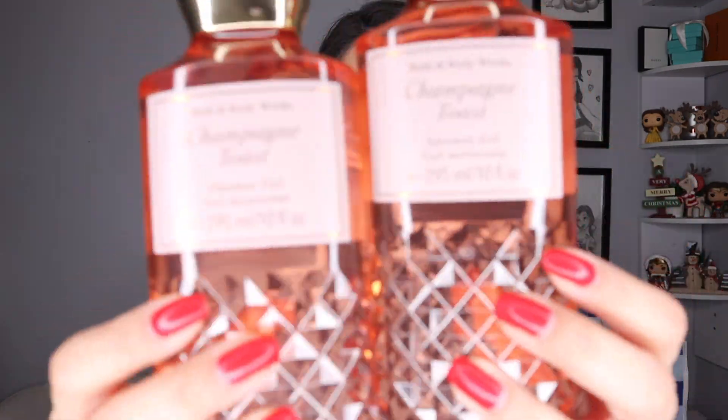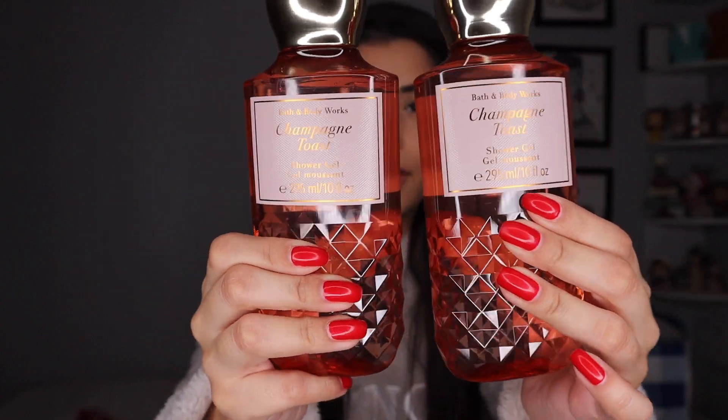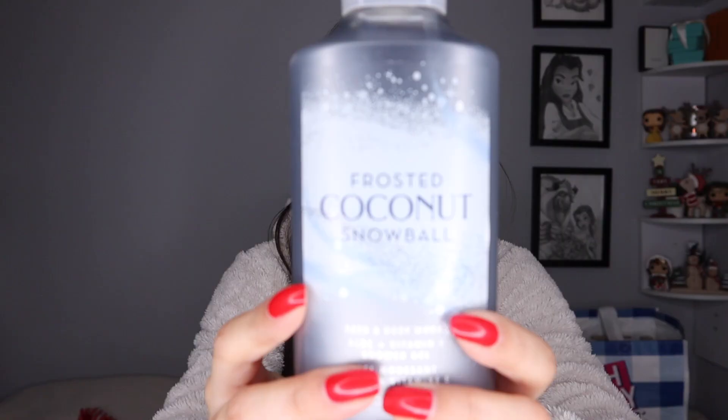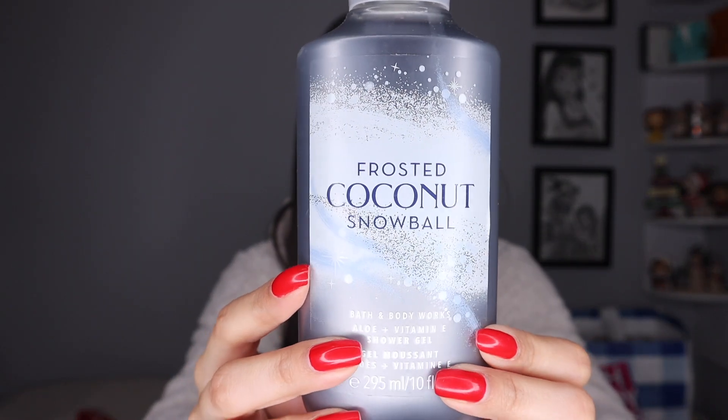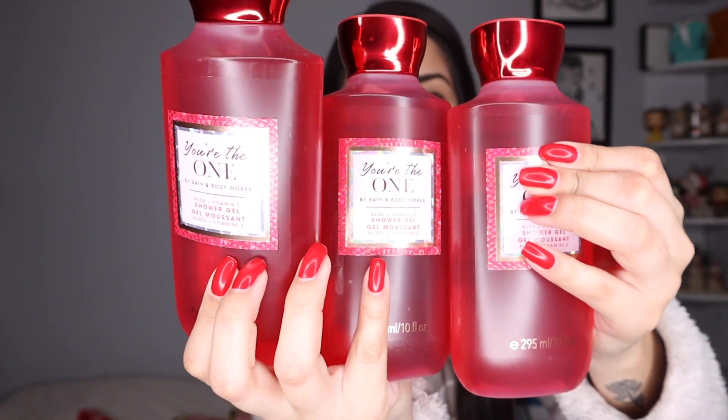These are heavy! I picked up two Champagne Toast Shower Gels — absolutely love the packaging and the smell. Two Champagne Toast Creams to go along with the shower gel. A Frosted Coconut Shower Gel, though my mom has the cream for this. You're the One shower gels — I absolutely love this scent and I had to stock up. I do have an extra one in my shower that's being used right now and it's like halfway done, so I've been going through this like crazy.